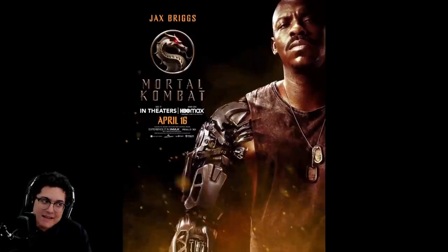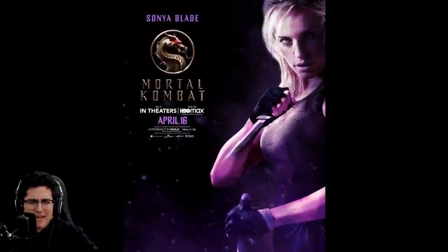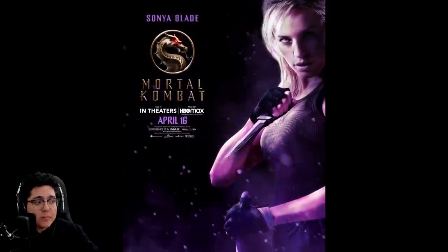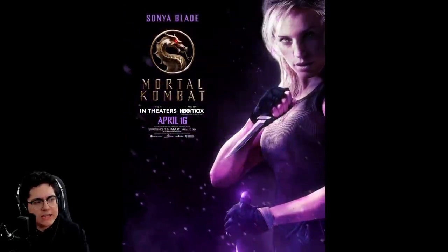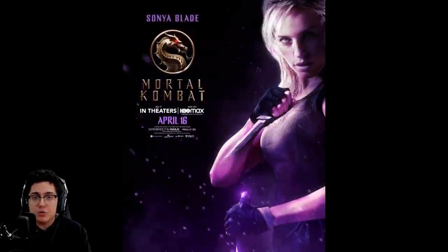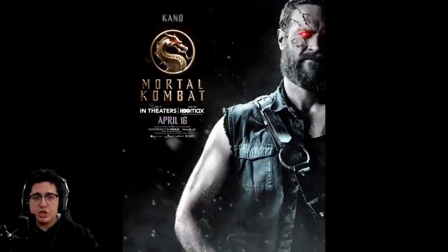Then we got Jessica McNamee playing Sonya Blade — looking good, looking badass as ever. There's really not too much you can get wrong with Sonya Blade's design, so they've done a good job. I just wonder if she's going to have the rings — the projectiles — as one of her abilities in the movie.